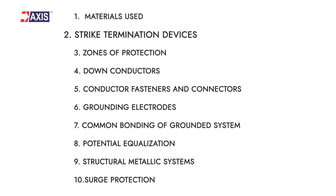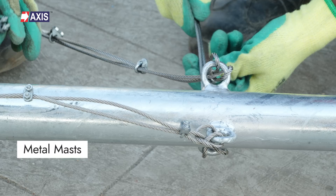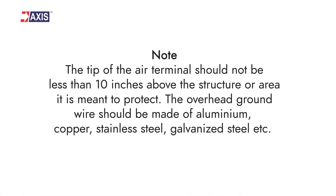Secondly, strike termination devices. This device is a conductive metal component of the lightning protection system that is capable of receiving the lightning strike and conducting it to the ground. This includes air terminals, metal masks, overhead grounding conductors, and many more. NFPA 780 provides detailed guidelines about the type, size, and placement of different roofs. Note: the tip of the air terminal should not be less than 10 inches above the structure or area it is meant to protect. The overhead ground wires should be made of aluminium, copper, stainless steel, galvanized steel, etc.